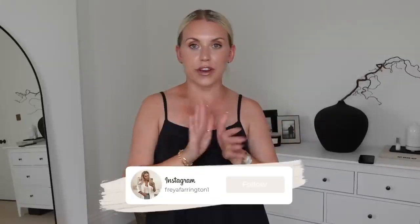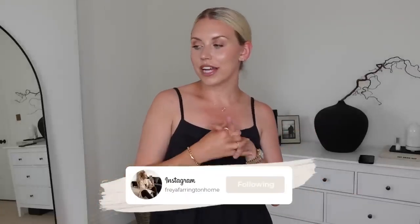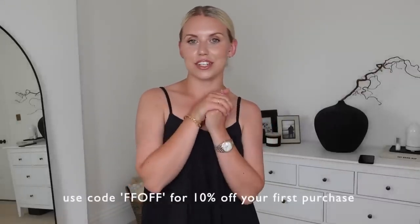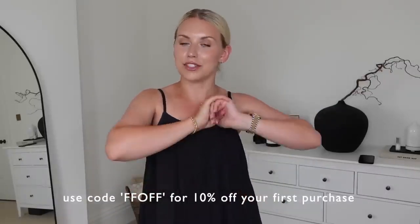It is a bit too warm so I'm going to take it off. But that is everything that I got! Do let me know which were some of your faves. I'm going to do some more try-ons and styling over on my TikTok — it's just Frey Farrington — or my Instagram, Frey Farrington, or the homeware bits I tend to share on my homeware account. Thank you so much to Farfetch for very kindly working with me on today's video. Don't forget to check out all the links of the items featured in my description box, along with that discount code — make sure to take advantage whilst it lasts.